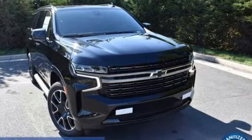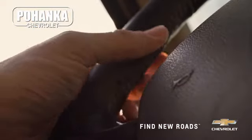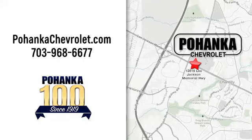See it for yourself when you take it for a test drive. Spend less time shopping and more time enjoying your new ride at Poheka Chevrolet. We're conveniently located at 13915 Lee Jackson Memorial Highway, Route 50 in Chantilly.